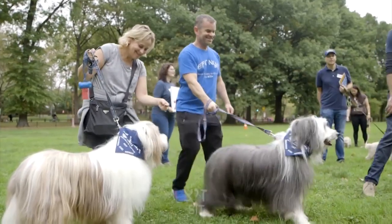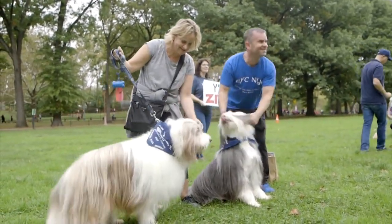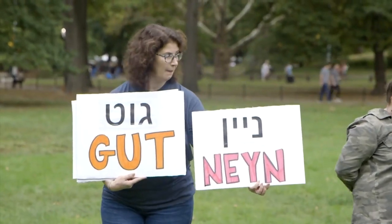Zitz. Zitz. Good boy. You did it! Good boy. Zitz. And give them the positive marker: Gutz.